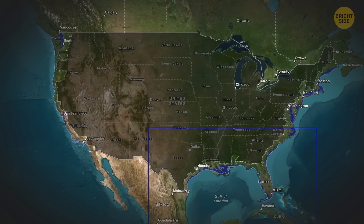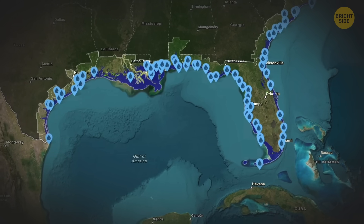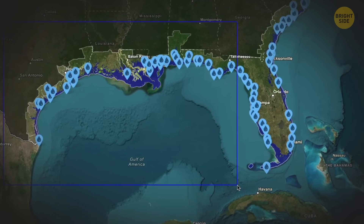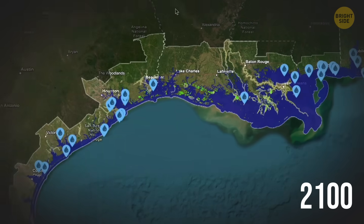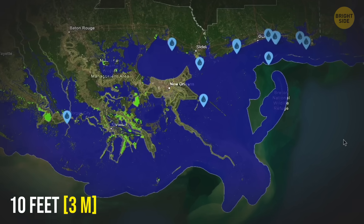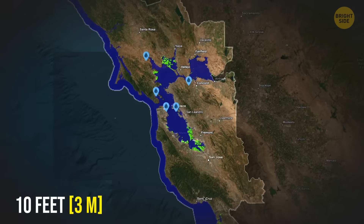You see that dark area in blue? Those are the sinking cities of the US — cities that could be submerged by 2100. That's in the worst-case scenario, if ocean levels were to rise by as much as 10 feet. Hopefully, it won't come to that.